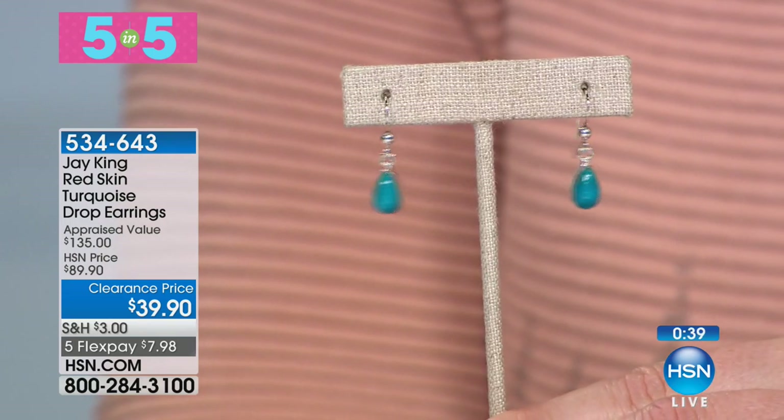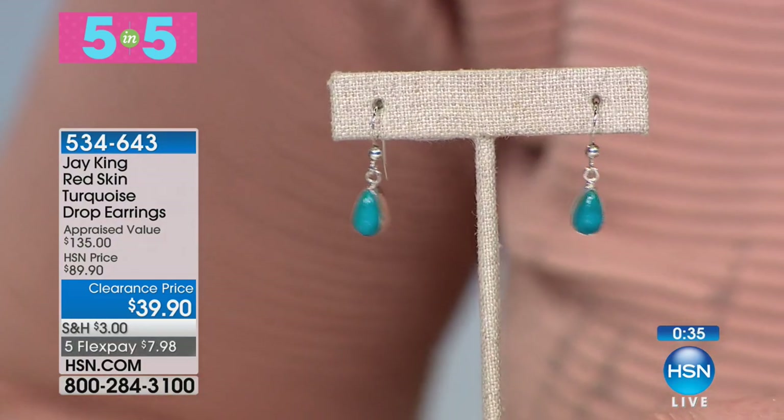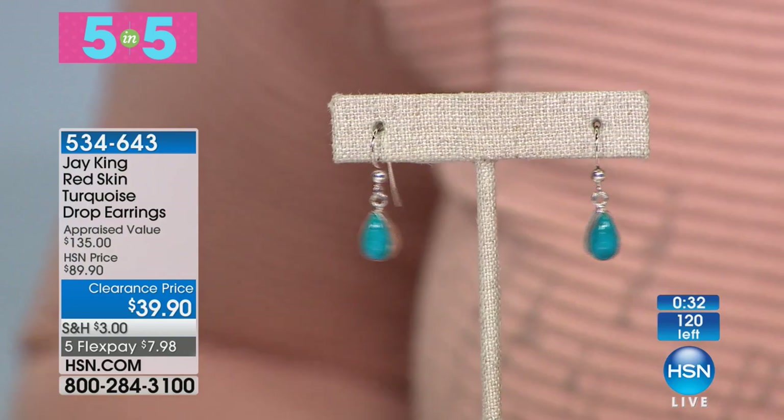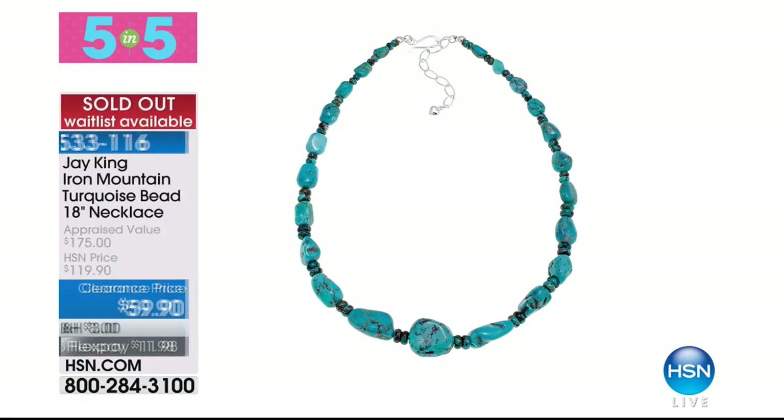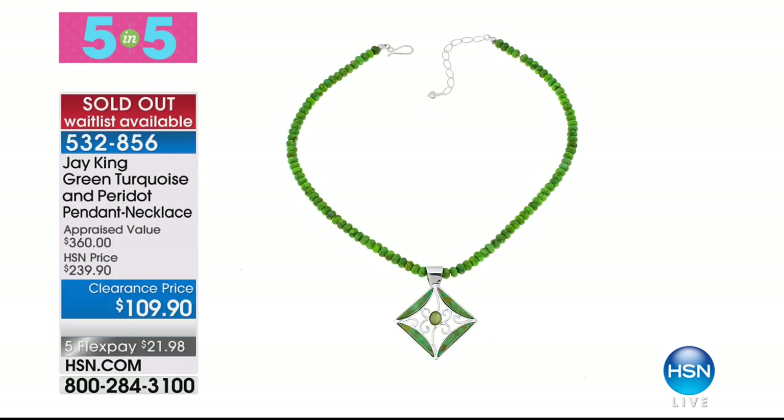I used to have tons of this material — now I have maybe a couple hundred pounds total. Great turquoise. The value on these five-and-fives is down to the last of the last, so it's just a crazy value. If I just told you what I pay for the findings alone — what it costs to make the findings on this — it's almost what we're selling this for. It's just what I like to call a crazy, crazy value.